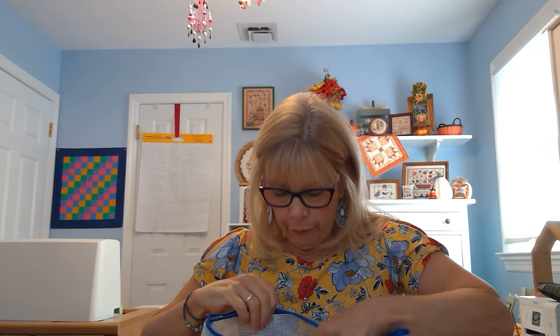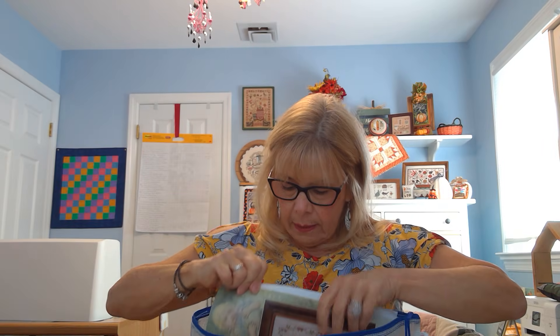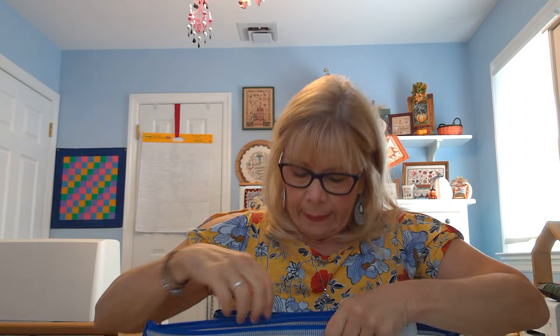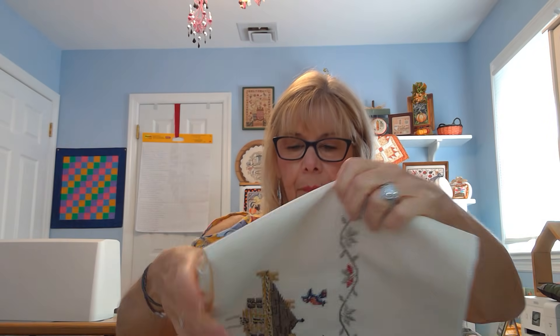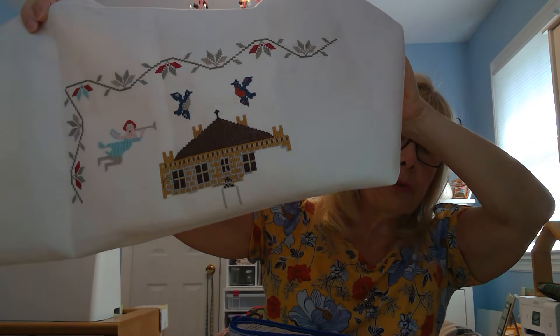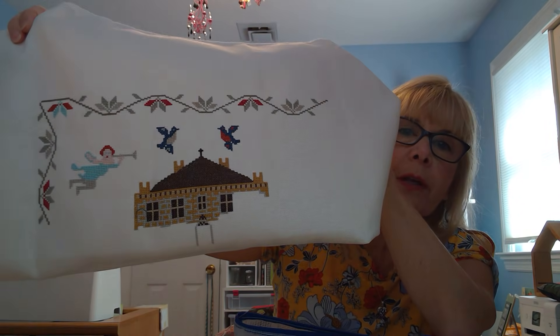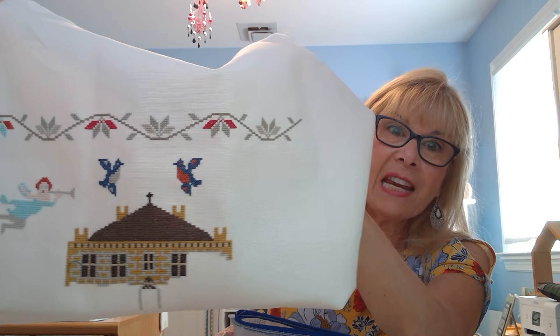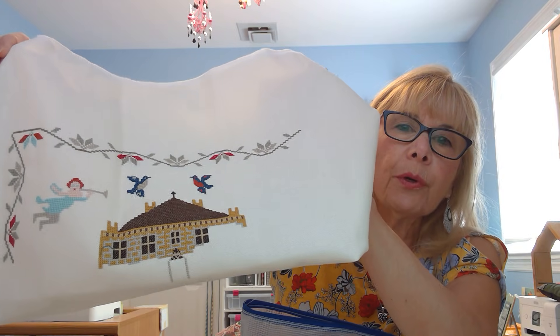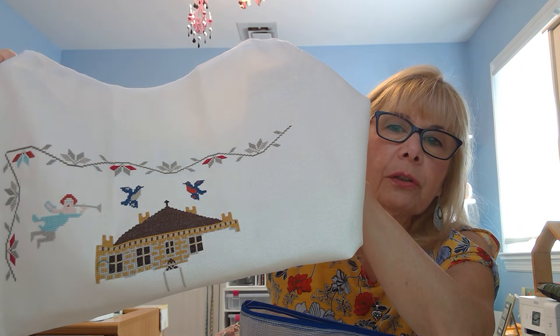I picked up my Sampler September project — Mary Clayton from Hands Across the Sea. I didn't get too much done, but I made progress. I finished the top border straight across to the other edge and stitched the two birds above the house. Next time I pick it up, I want to work the border down and do the other angel.